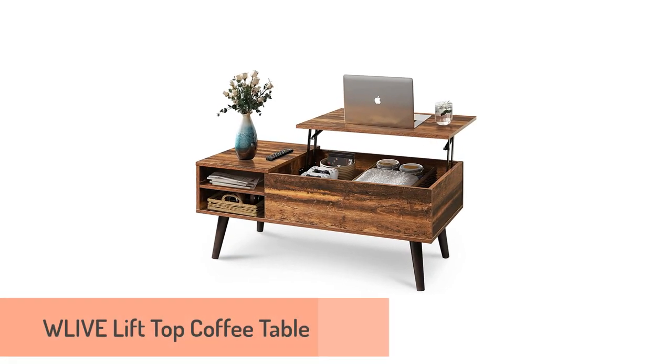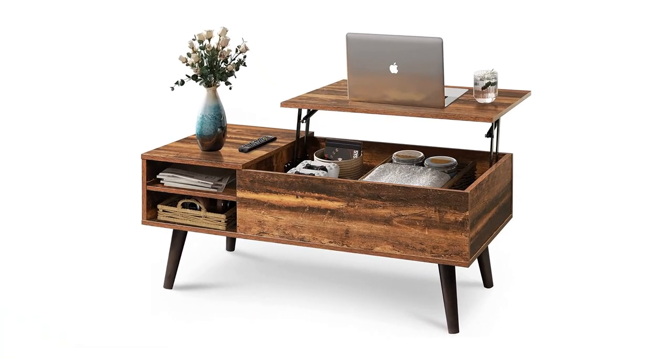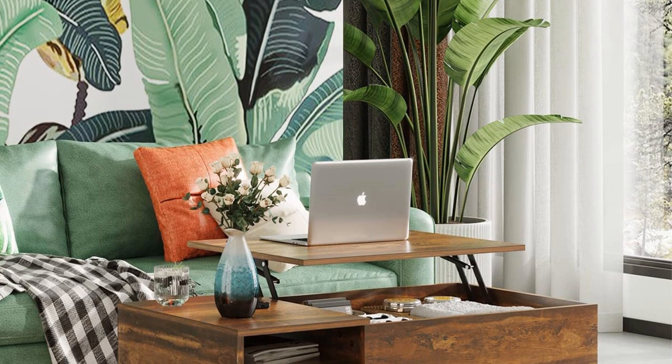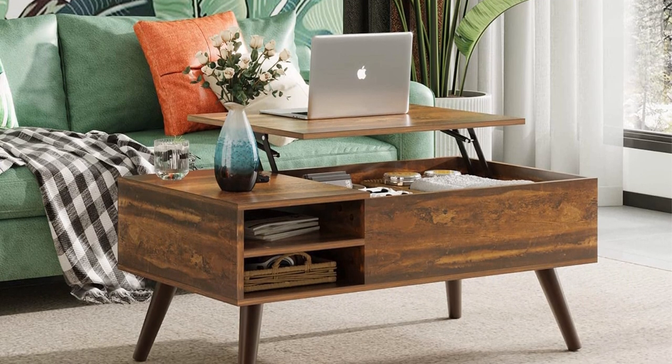Number 2: Live Lift-Top Coffee Table. With splayed dowel legs and a natural finish, the Live-Wood lift-top coffee table captures a mid-century modern essence. This lift-top coffee table has a slightly retro-inspired design brought into the contemporary era with its minimalist lines.